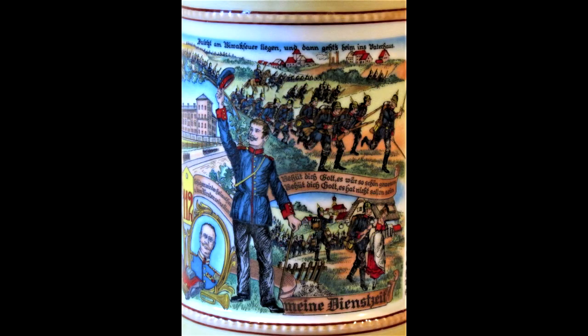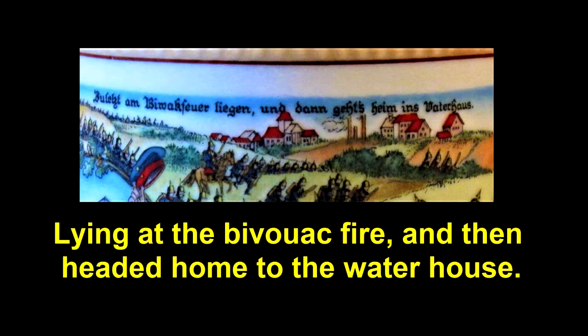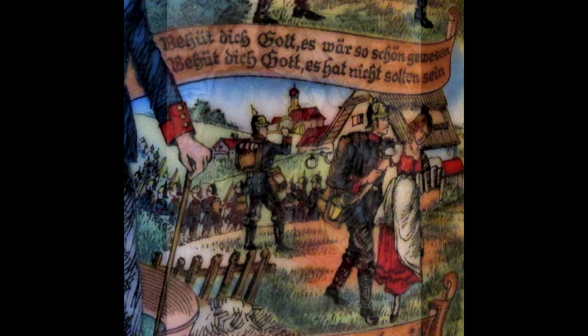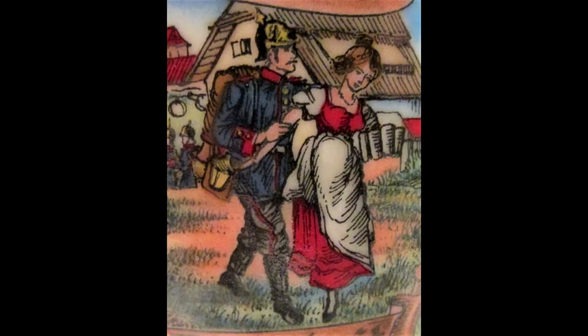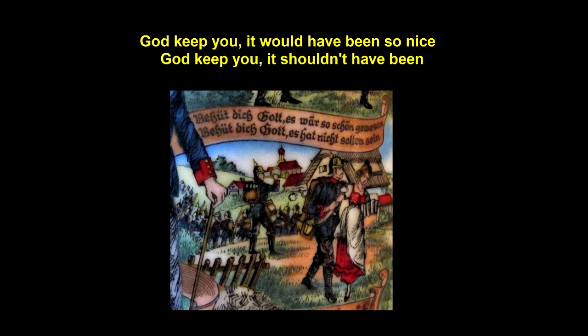Continuing to the top of this side of the Bierstein, just below the fringe band, we come to some more German text that seems to translate to: lying at the bivouac fire, then headed home to the water house. Below which is more soldiers on maneuvers. The bottom image appears to be a soldier comforting the wife or girlfriend of a fallen comrade. The text in the banner above them seems to translate to: God keep you, it would have been so nice. God keep you, it shouldn't have been.